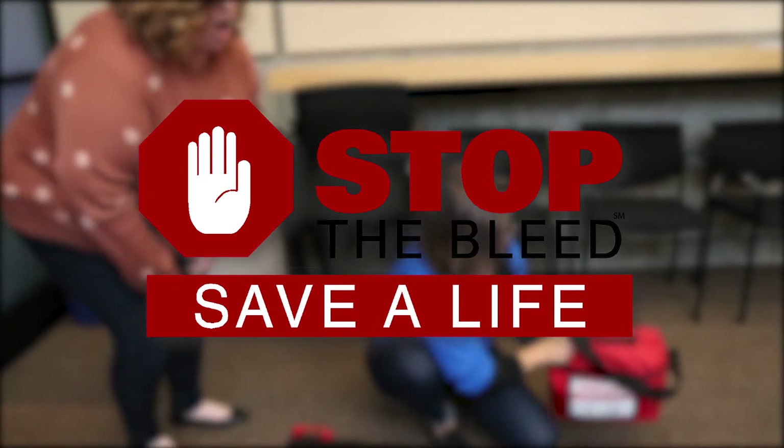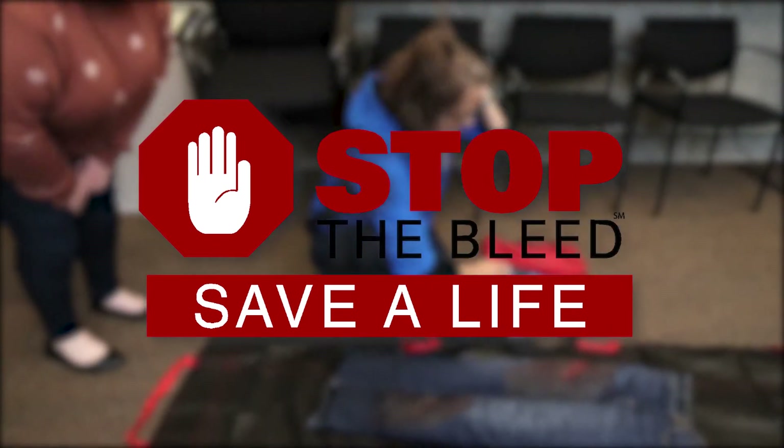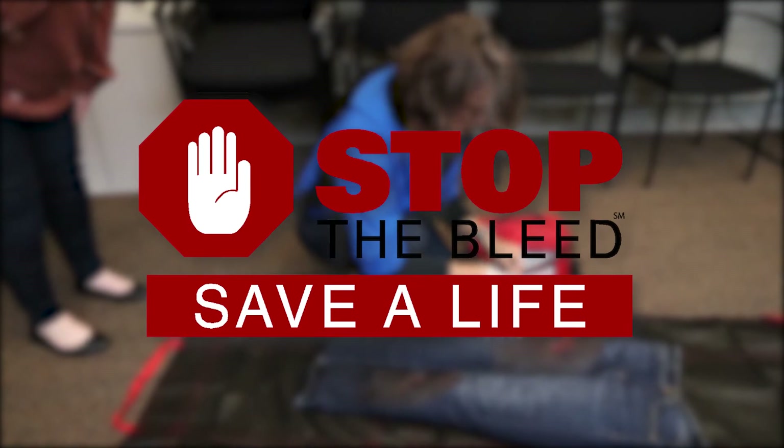The purpose of the National Stop the Bleed Campaign is to make communities more resilient by better preparing the public to save lives if people nearby are experiencing life-threatening bleeding. This includes training the public in basic bleeding control techniques.